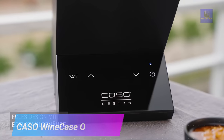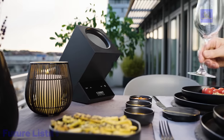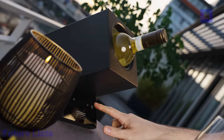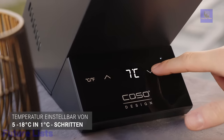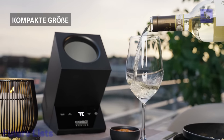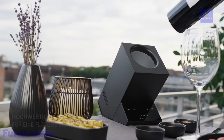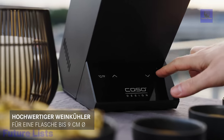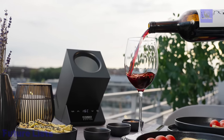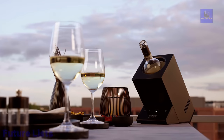The Casso Wine Case 1 is an elegant wine cooler designed for wine enthusiasts. It can maintain the perfect temperature, adjustable from 5 to 18 degrees Celsius, for your favorite bottle of wine, champagne, or sparkling wine. With its black stainless steel housing, this cooler not only chills your wine but also adds a touch of sophistication to your table. The compact design makes it suitable for any sideboard, and the sensor touch control panel and white LED temperature display offer user-friendly operation. It's a must-have for wine lovers and makes a great gift too.